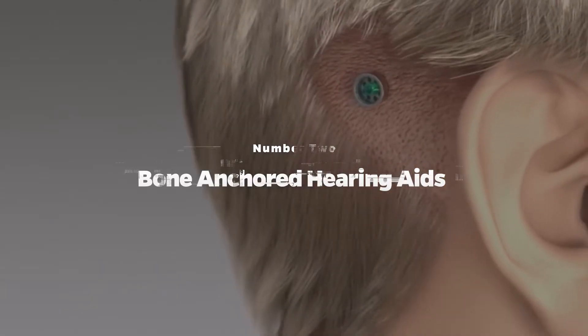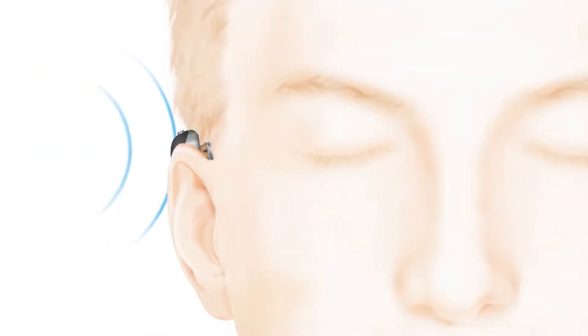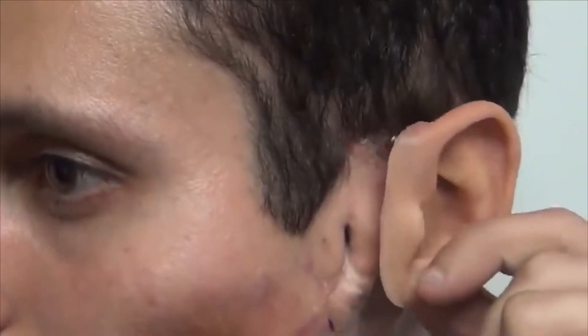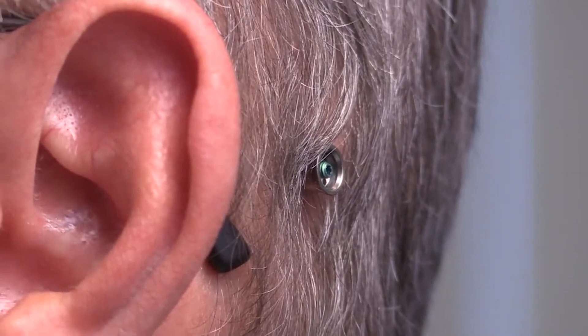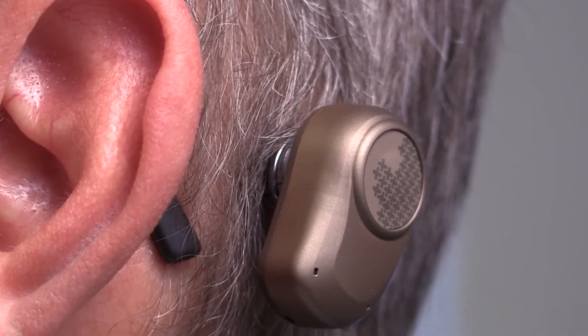Number 2: Bone Anchored Hearing Aids. Although prosthetics can come in sizes big and small, none are quite as tiny as bone anchored hearing aids, also known as BAHA. That's because rather than being a full-fledged body part, these are devices that use permanent titanium screws drilled into the patient's head. People use this to improve their hearing if they have one deaf ear. How does this apparatus work?